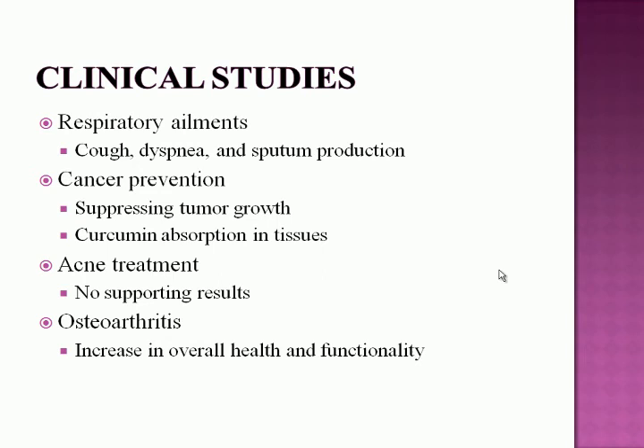A recent study on turmeric in osteoarthritis patients, conducted in Italy, divided individuals into two groups: one received turmeric extract plus standard therapy, and the other received standard medical therapy alone. The group that received the turmeric extract showed a 58% increase in overall health and functionality compared to the control group.